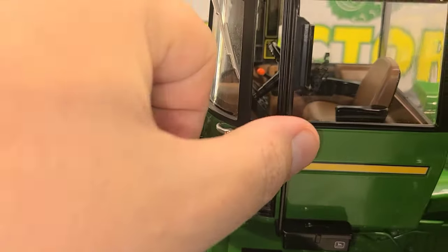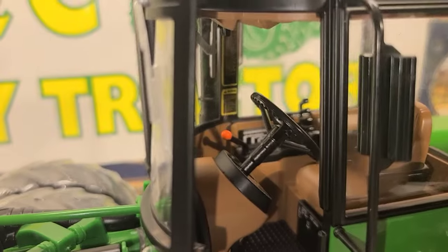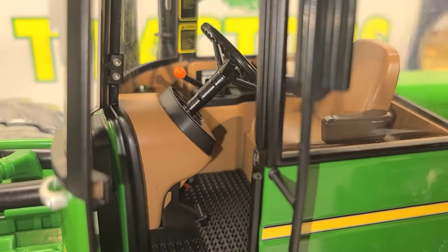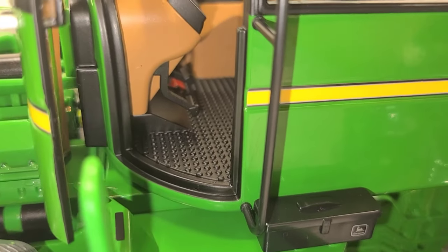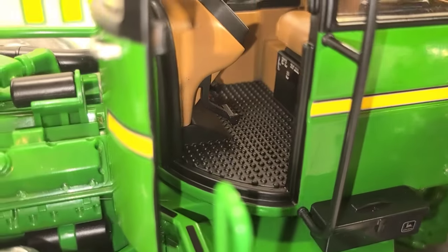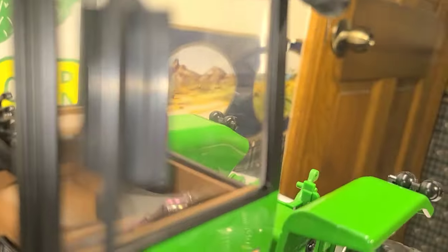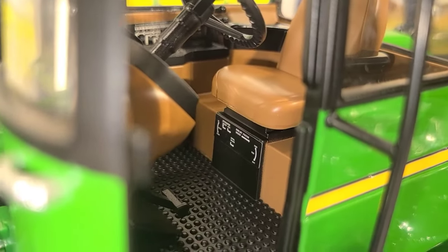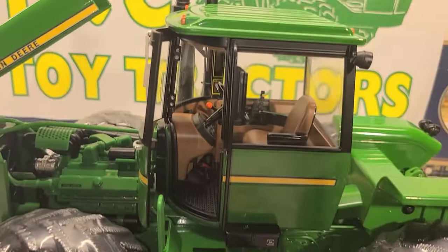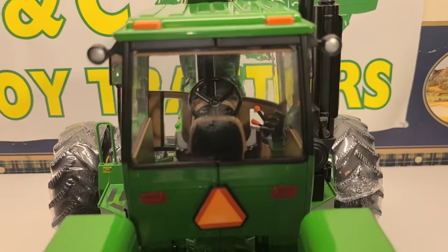I'm going to try and get you a good look at the inside of the cab. You got all your control levers — your brake and your clutch. Even look at the flooring. Look at the decaling, even under the seat. Just the amount of detail on this thing.